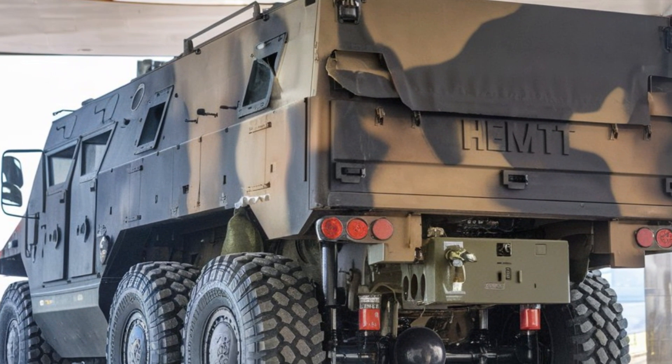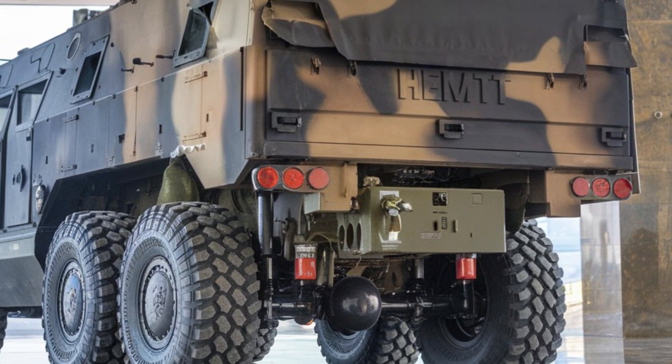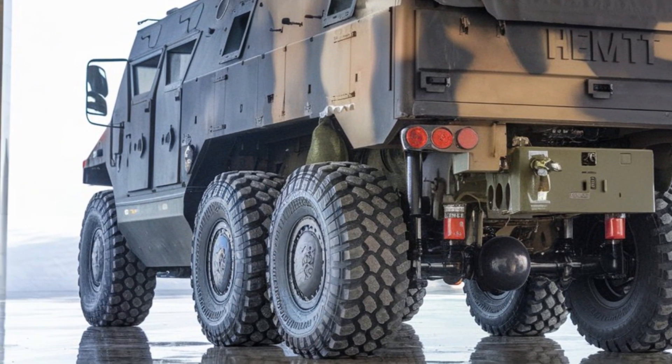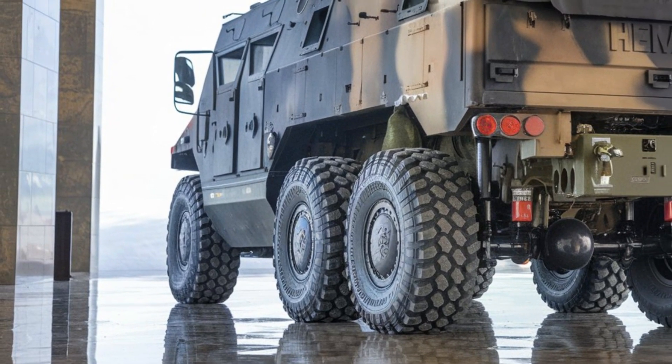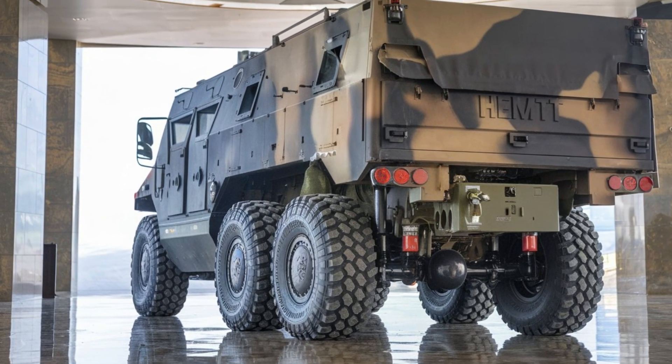Another impressive aspect of the HEMTT 8Xite is its ability to support fueling operations. The truck can carry liquid fuel tanks to fuel up other military vehicles in the field, a crucial role in maintaining the operational capabilities of military forces during extended operations.